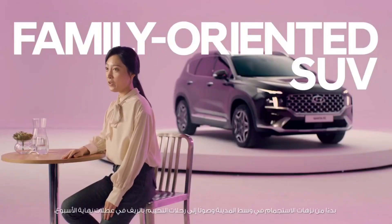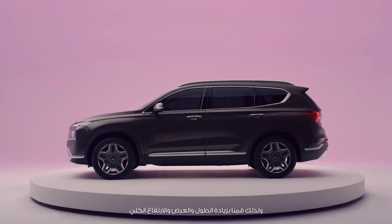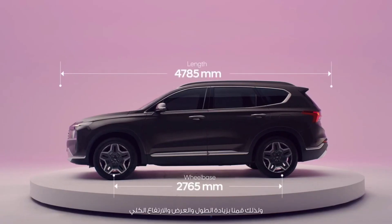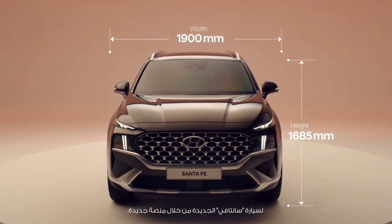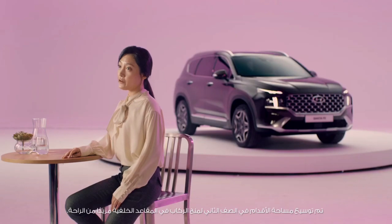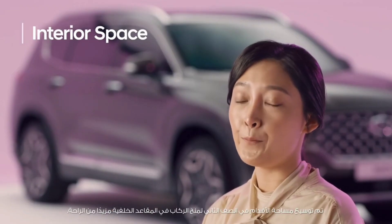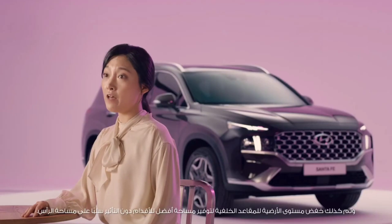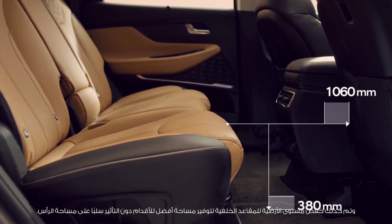From downtown getaways to weekend countryside camping, families who enjoy various activities want to have a pleasant and comfortable time on their journey. That is why the new Santa Fe's overall length, width, and height have all increased by applying a new platform. The second-row legroom has been expanded to make passengers on the rear seat more comfortable. The floor level of the rear seat has also been lowered to secure better legroom space without compromising the headroom.